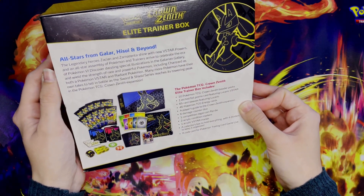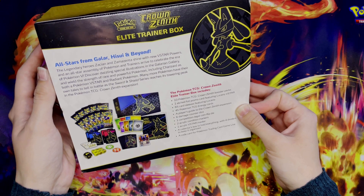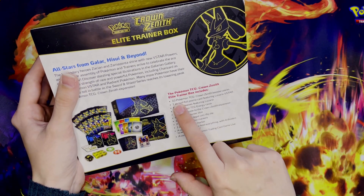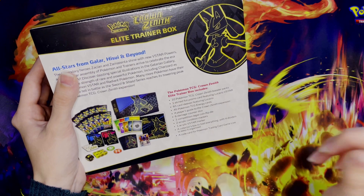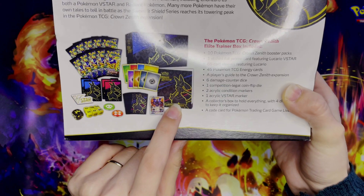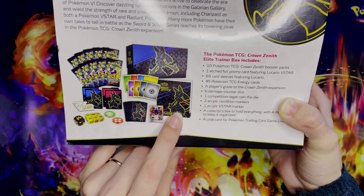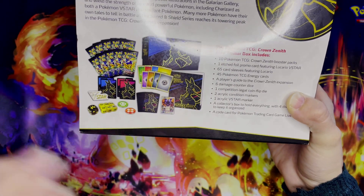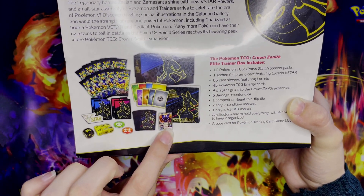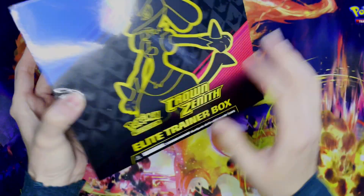can find at GameStop, Target, or wherever — it's not the Pokémon Center one. It comes with 10 Crown Zenith booster packs, along with the player's guide that lists every single card in the set, all of your energies, everything you would need to actually play the game, and an awesome promo card. So we are giving